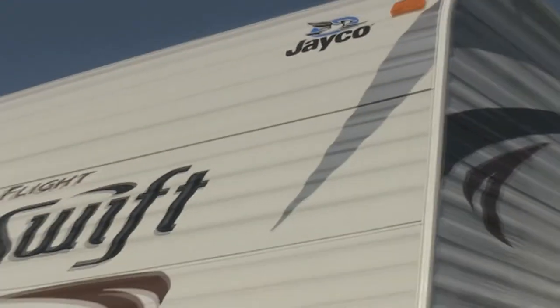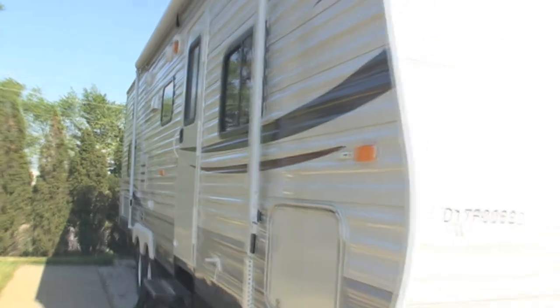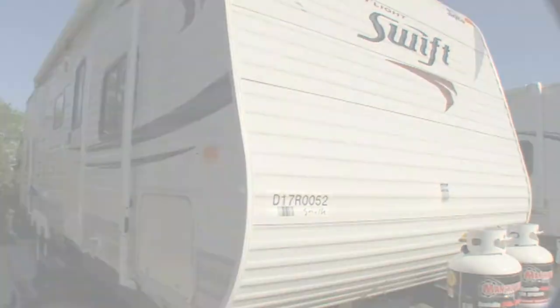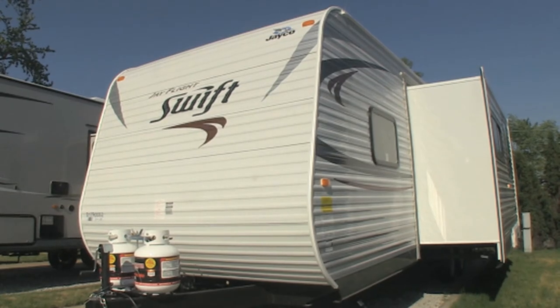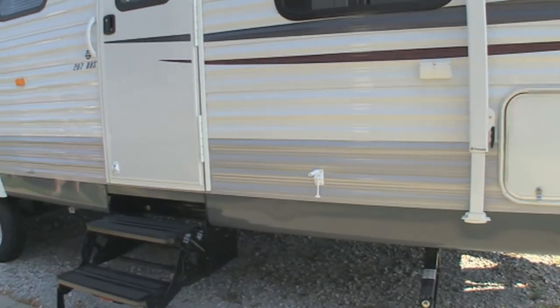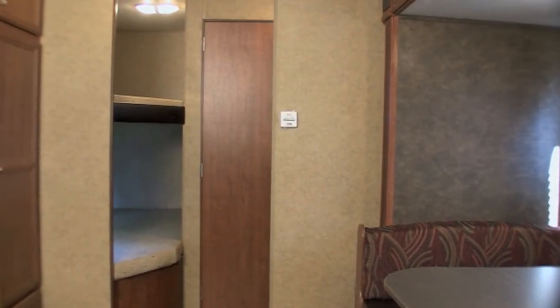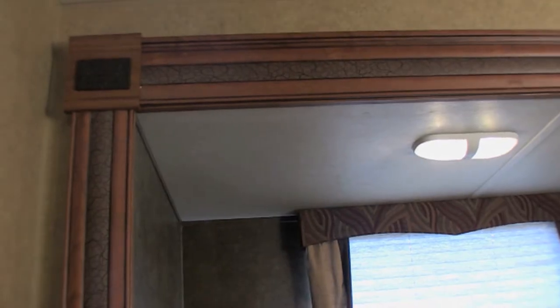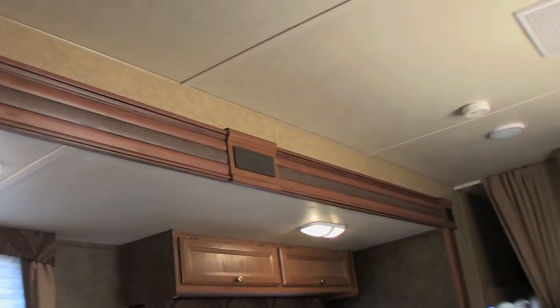Big on features at a price families can afford, the 2013 J-Flight Swift continues Jayco's long tradition of putting families first. New to the exterior this year is Swift's upgraded graphics package and new gray metal roof line and sidewall color band. On the interior of the Swift, you'll find new contrasting decorative wall board in the slide room and front wall, new decorative wall and ceiling board panels, and new window treatments added to the bunk area.